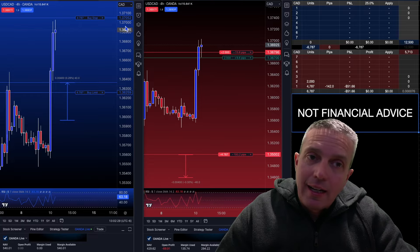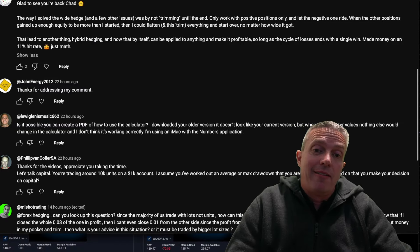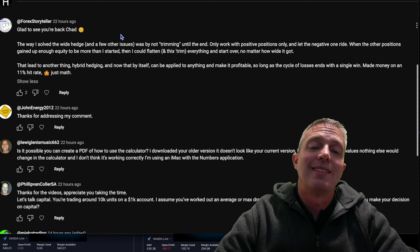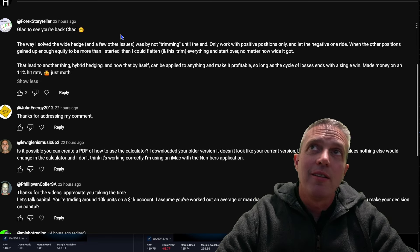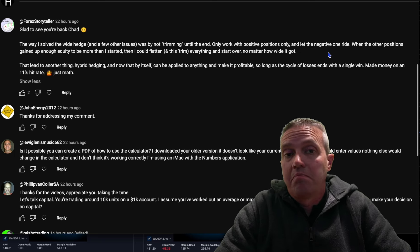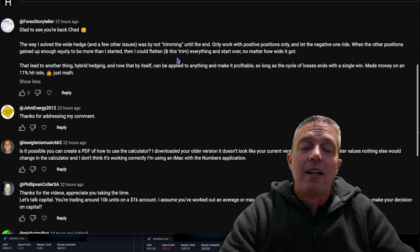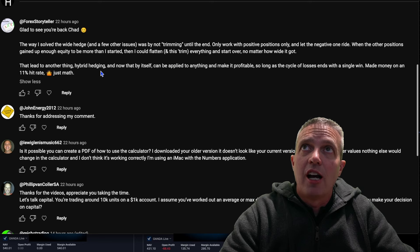It's time to get into the comments section of the last video. Shoutout to Forex Storyteller — he's been active in the comments since my very first video. His approach to solving a wide hedge was by not trimming until the end, only working with positive positions and letting the negative one ride. That's fine, it's just not my style — I like to trim along the way and gather units. There's no wrong or right way. He called it hybrid hedging, and that can be applied to anything to make it profitable.